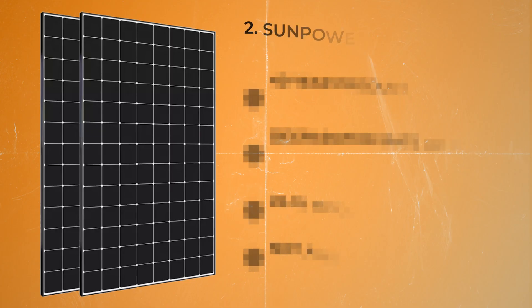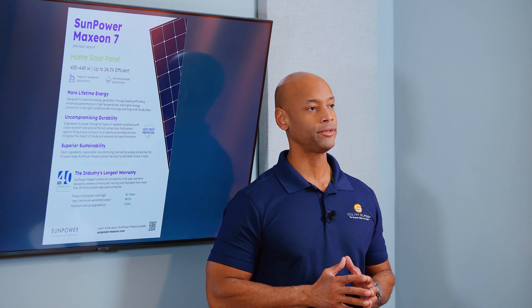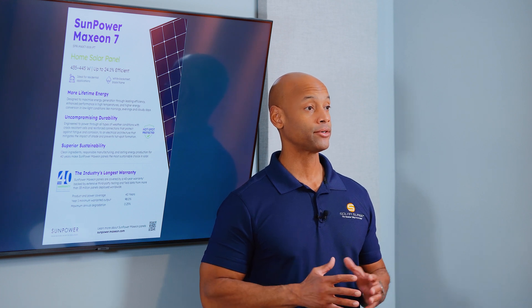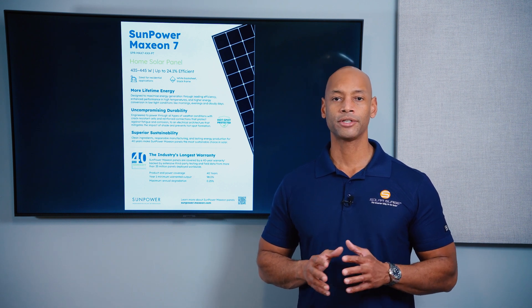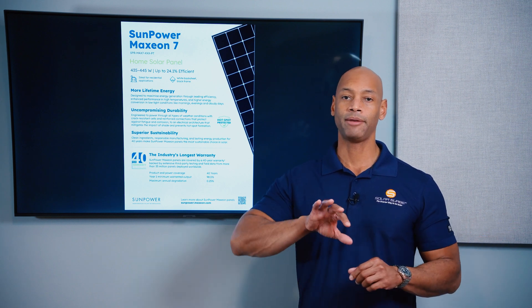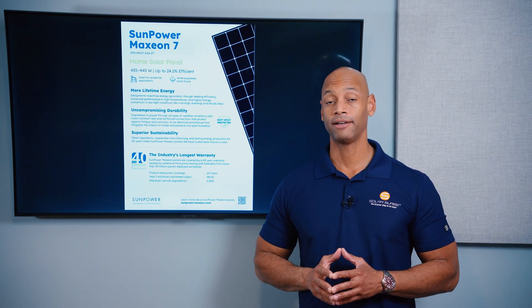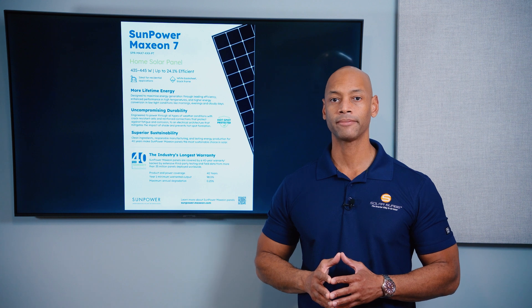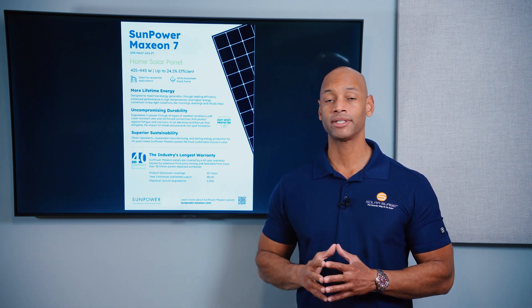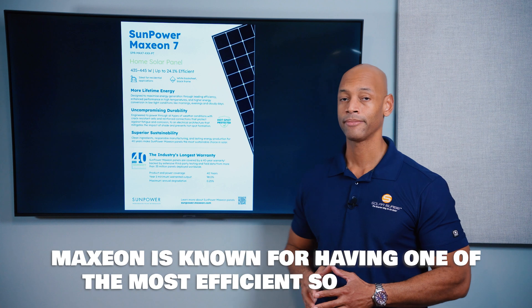Coming in at number two is the SunPower Maxion 7 445 watt panel. SunPower and Maxion used to be the same company — doing solar sales, installation, and manufacturing. About four years ago the company went through a bankruptcy restructuring where SunPower split off as the solar sales and installation company and Maxion retained all the manufacturing assets. As of this recording, SunPower has actually gone out of business. However, Maxion — the physical product manufacturing business — is still healthy today and is one of the best, most efficient solar panels you can get for your home.